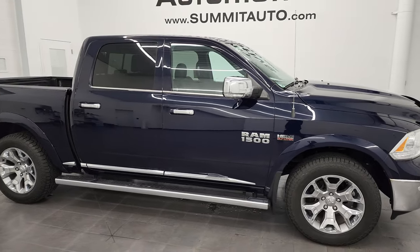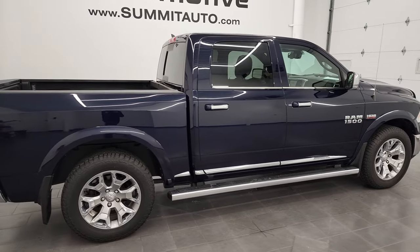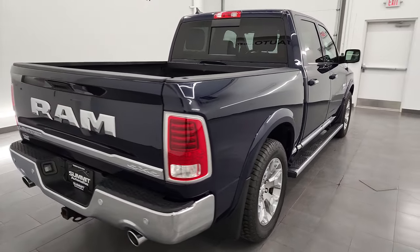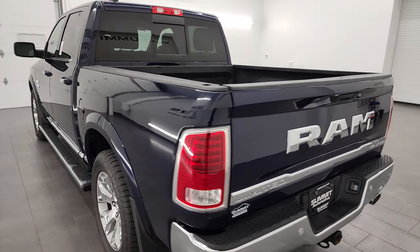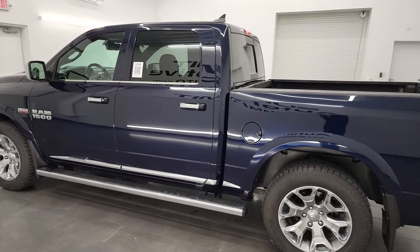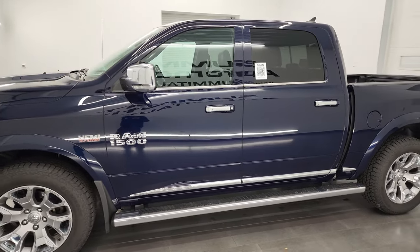Hey, this is Brett and this 2016 Ram 1500 Crew Cab 5-foot-7-inch short box Limited is stock number 13272Z. I am here at Summit Automotive in Fond du Lac, Wisconsin, your new and used light-duty truck and Ram headquarters. This 2016 Ram 1500 has the 5.7-liter V8 Hemi engine.